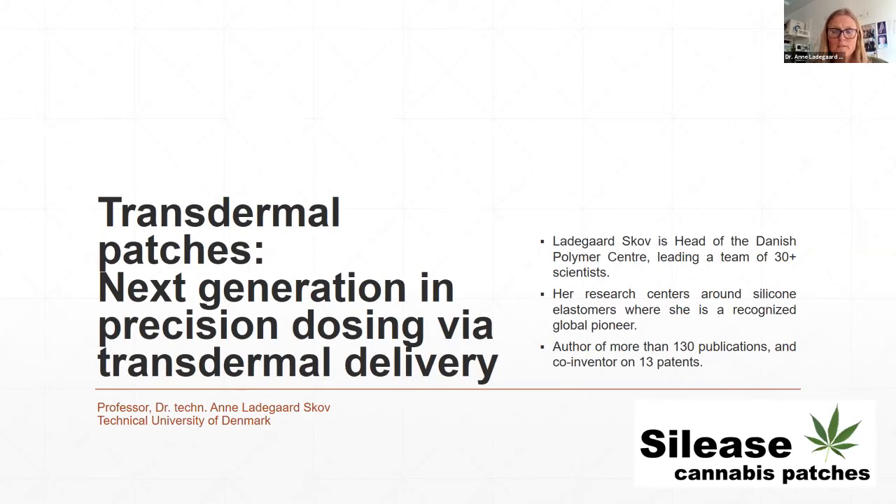I'm working in academia and recently got engaged in spinning out this company from the university. I have been working with silicone elastomers for artificial muscles, and the technology came from noticing that we didn't have any durability in our materials because our actives started leaking out. From that we got the idea: if active starts leaching out, we actually have a drug delivery device. So I'll talk about our experiences with transdermal patches and our technology that delivers precision dosing via transdermal delivery.